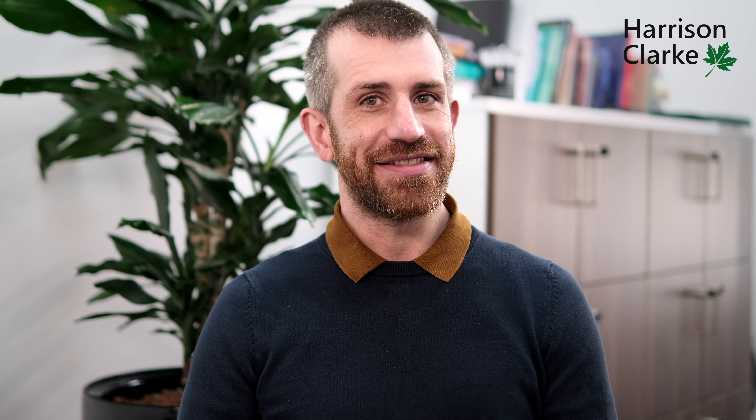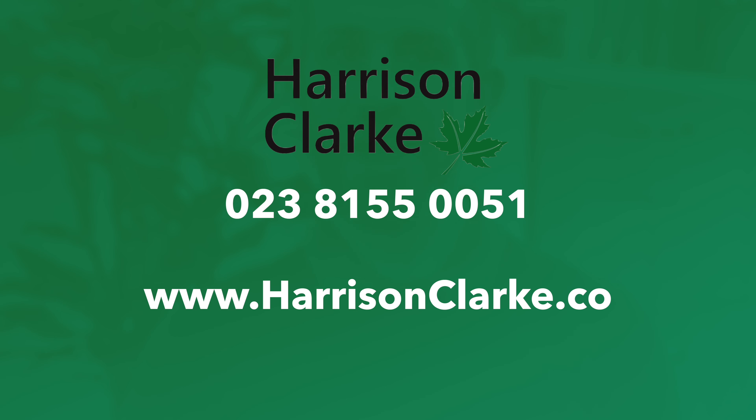Building pathology is a core skill for building surveyors, and our experienced team of surveyors are well versed in diagnosing the causes of dampness and setting out necessary remedial work. Our team can be contacted on 02381 550051, and we look forward to helping you return your house to a warm, comfortable and, most importantly, dry environment.